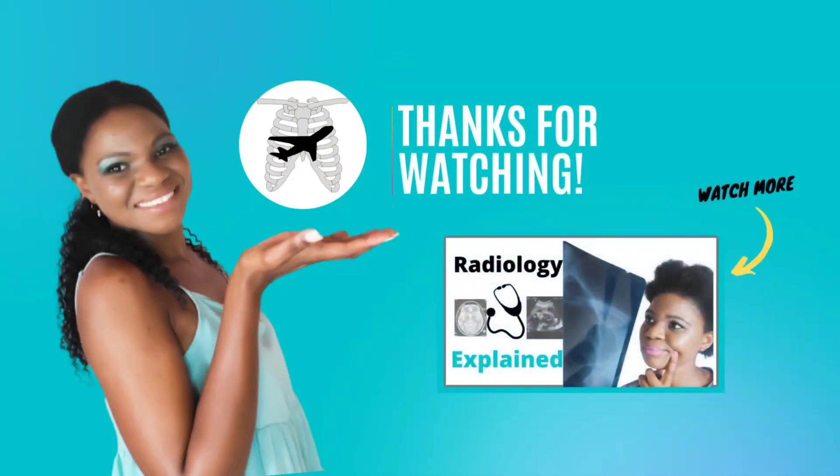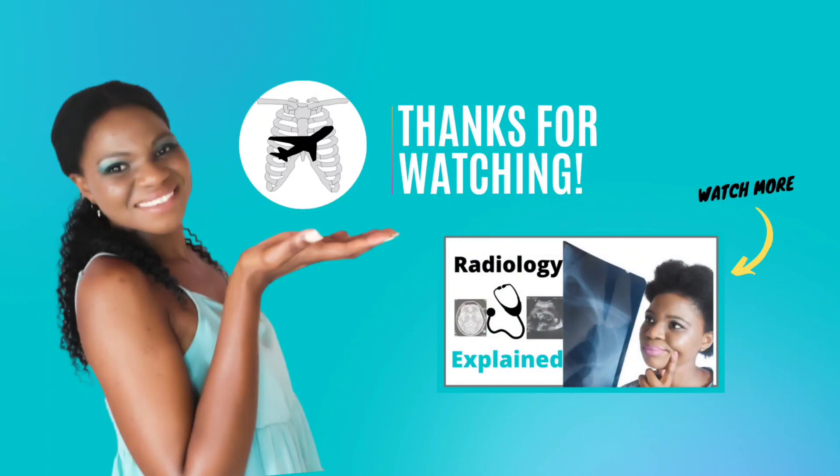I hope you found this video really helpful. Please don't forget to like and share it with anyone who might find it beneficial. Thank you so much for watching — I'll see you again on my next upload. Bye-bye.